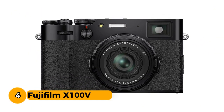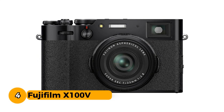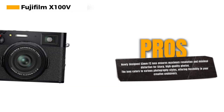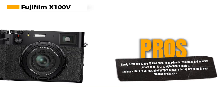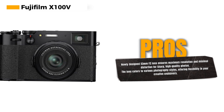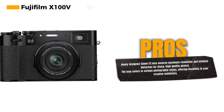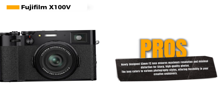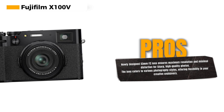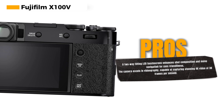Number 4: Fujifilm X100V. The X100V boasts a newly designed integrated 23mm f/2 lens, which ensures you capture your special moments with maximum resolution and minimal distortion. This lens is not only incredibly sharp but also versatile, making it a fantastic choice for various photography styles. One of the standout features is the two-way tilting LCD touchscreen, a prime example of Fujifilm's tailored design, offering flexibility in composing shots and navigating menus.